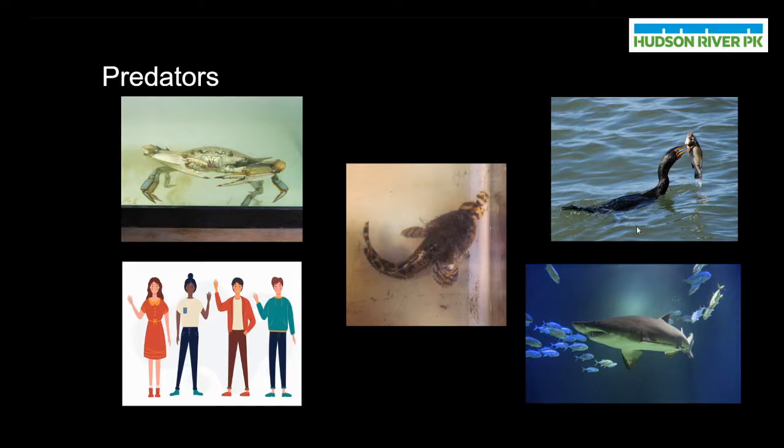Other predators include a bird on the top right called a double-crested cormorant. Double-crested cormorants are diving birds that will actually dive down into the water to catch fish. This one has caught a white perch, but I have often seen cormorants catching and eating toadfish at the surface. And lastly, larger fish species like the blacktip reef shark are also potential predators of oyster toadfish. Part of the reason toadfish like to hide out in cracks and crevices is because of predators like the double-crested cormorant and the blacktip reef shark — if these animals can't reach them, the toadfish is safe.